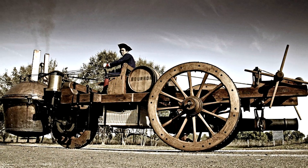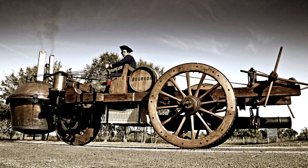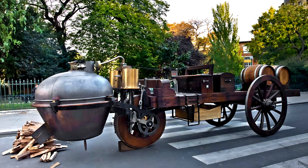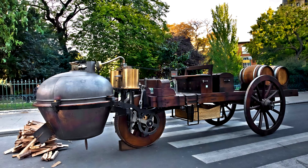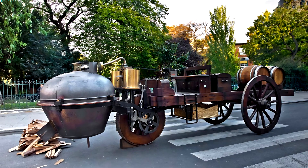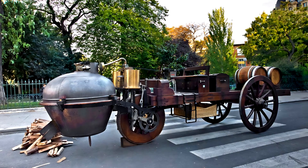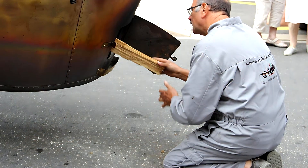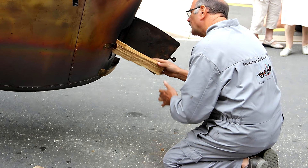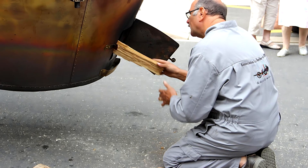Still, despite its flaws, it worked. The Fardier could pull loads of about 1,500 kilograms — roughly 3,300 pounds. It could move without rest or feed, and when its fuel burned down, the crew simply shoveled in more wood and rebuilt the steam. Its biggest limitation was endurance: the boiler could run for only about 15 minutes before pressure dropped and it had to be reheated. But for those brief moments, it was alive — moving, breathing, and defying everything that came before it.